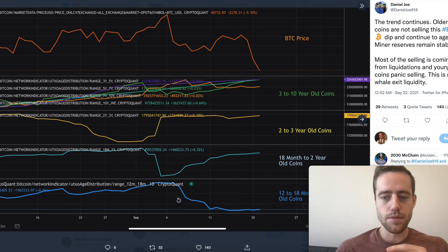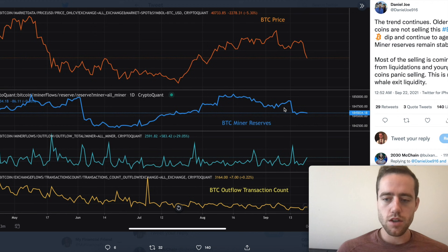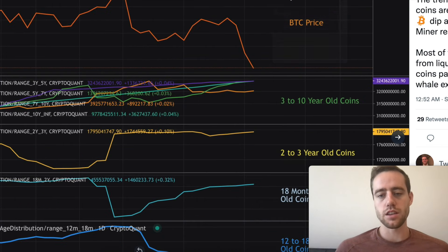What's not increasing is the number of new holders. Short-term holders dipped yesterday when Bitcoin fell from $48,000 just over the last few days — September 19th to now — the short-term holders dipped like crazy. They're being liquidated. You can actually see here some other good on-chain data: Bitcoin miner reserves staying steady, steadily increasing as time goes on. They're not selling. Bitcoin outflow transaction count staying about steady — whales are adding, and new retail investors are getting liquidated.